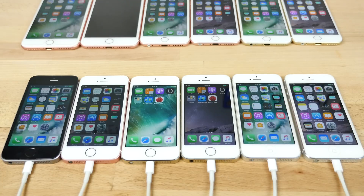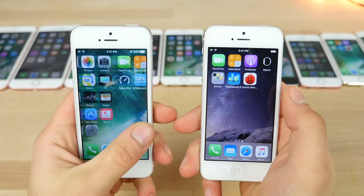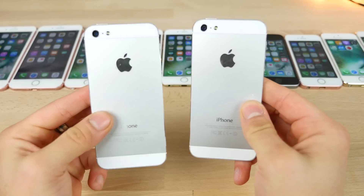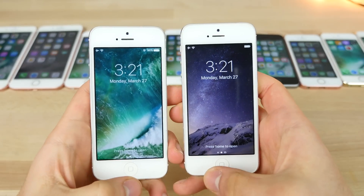So it seems like it's a mixed result: on some older devices, 10.3 is faster, while on most newer devices, 10.2.1 is faster. Let's do some device-specific tests. On the left is 10.3, on the right 10.2.1, on the slowest supported device — the iPhone 5. We'll start with some animations getting into the device itself.